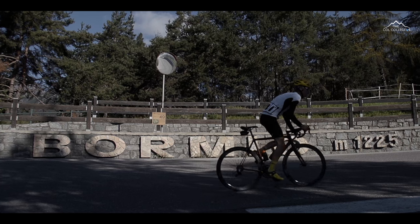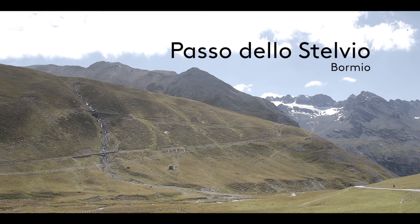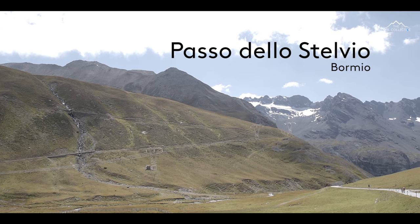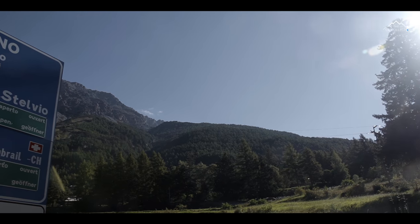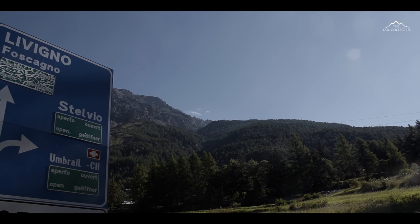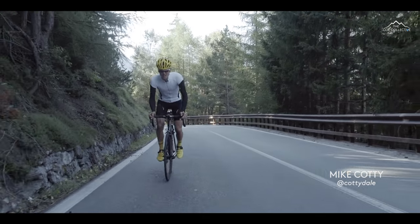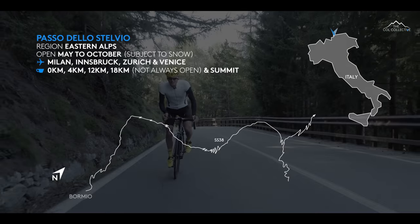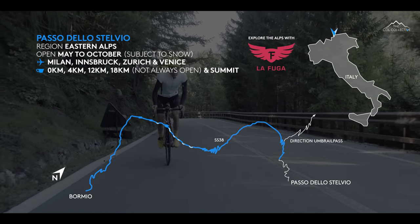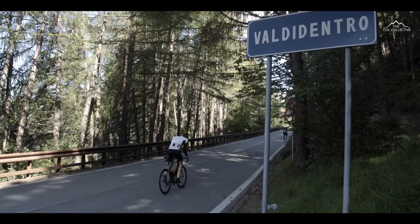Welcome to the Col Collective on the Passo Stelvio from Bormio. It's a little busy as you depart Bormio — all you need to remember is to pick up the SS38. Signs are all over the town for the Stelvio. It's a busy climb so you can expect to see a lot of cyclists. Beware of the traffic and road cyclists as well. Make sure you share the road.